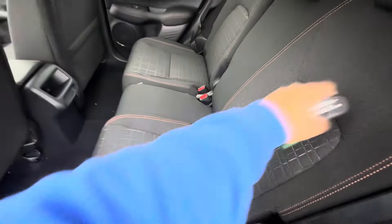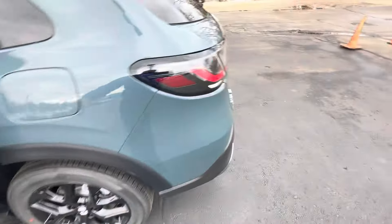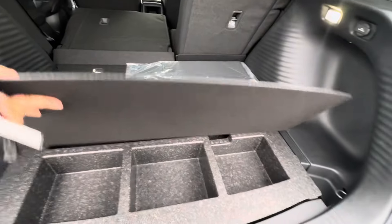The vehicle has 40/60 split seats that fold down, so you can get access to the back. As you can see, this is the Sport — there's tons of storage back here, very spacious.